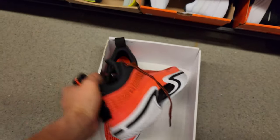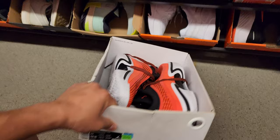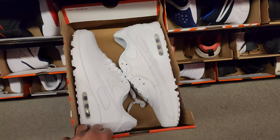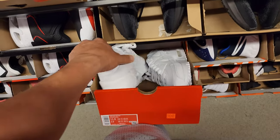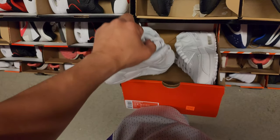Got Jordan 36s — these bad boys go for $160. Damn, that's hella high. Air Max 90s all white with the leather top, looking pretty clean.